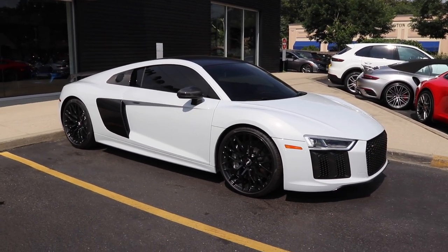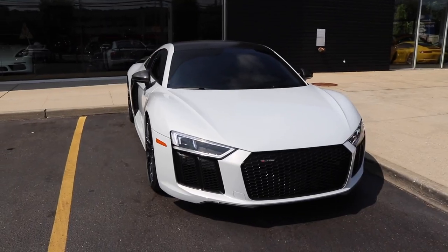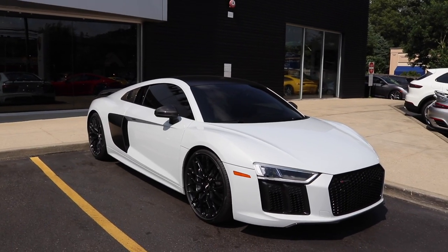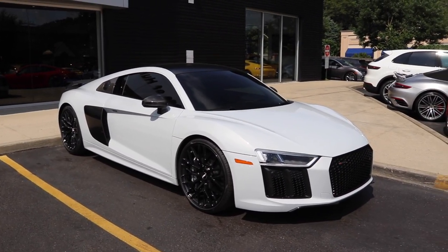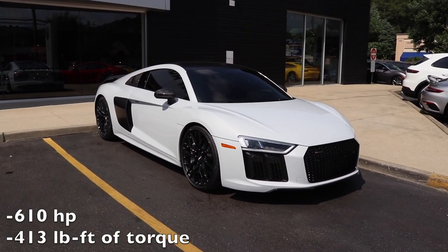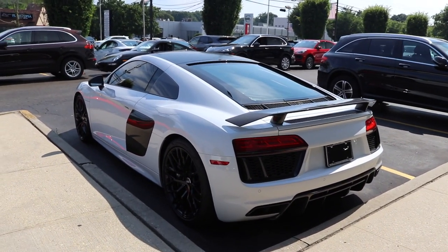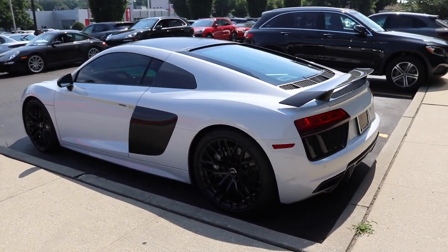What also comes standard on the 2018 R8 models are laser LED headlights. The R8 is Audi's flagship supercar and it has a mid-engine layout in addition to all-wheel drive. It has a 7-speed dual clutch automatic transmission and a 5.2 liter V10 engine that produces 610 horsepower and 413 pound-feet of torque. This car can do 0 to 60 miles per hour in just 3.2 seconds thanks to the 7-speed dual clutch automatic transmission that sends power to all four wheels.